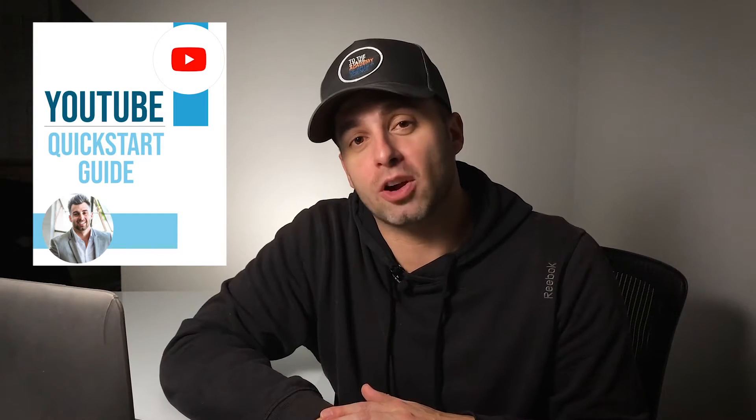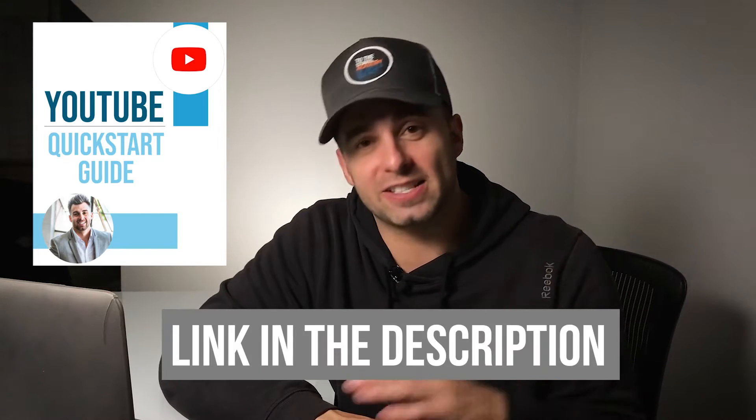What's going on? My name is Thomas Jordan, and if this is your first time on this channel, I do tutorials, product reviews, and interviews to help you turn your passion into profit with online video. I also have a free YouTube quick start guide that you can download — link is in the description.